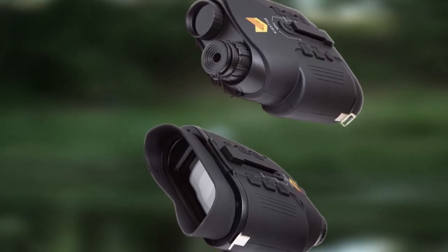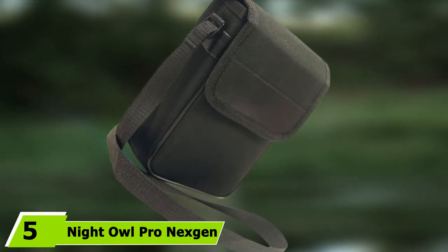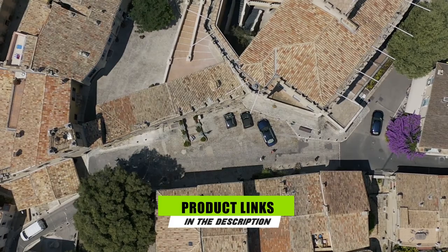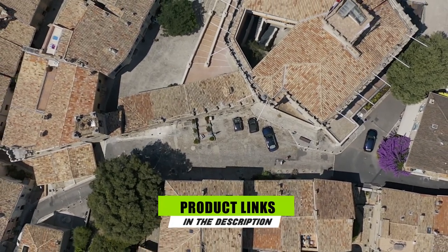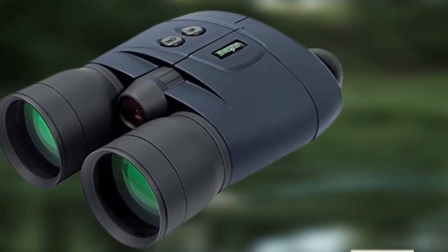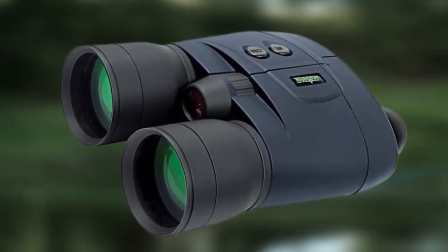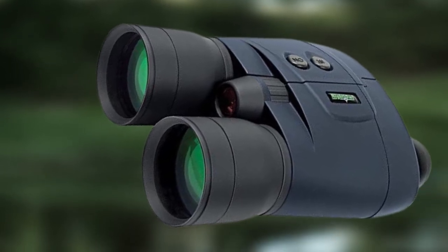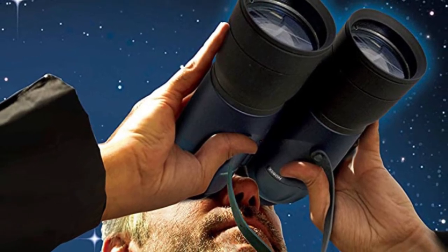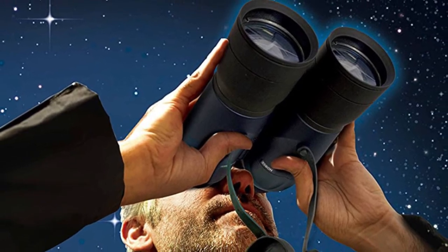A drawback is that the multiple buttons may take some getting used to, and the four AA batteries don't come with the package. At number five, the Night Owl Pro Next-Gen Night Vision Binocular features built-in infrared illuminators for clear, bright images. You can see objects within 200 feet, and adjusting the focusing wheel provides up to 5x magnification. It has a smooth rubberized finish for a firm grip in wet or humid conditions, plus a padded neck strap.